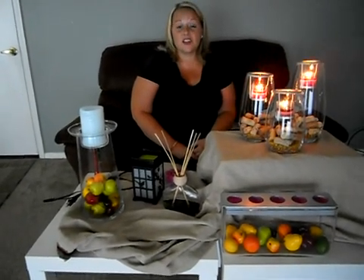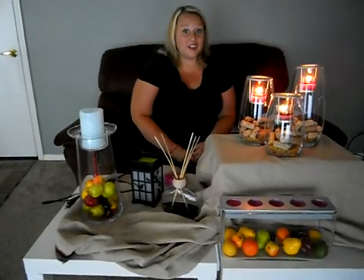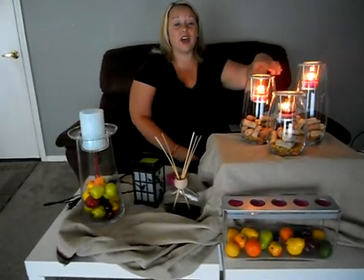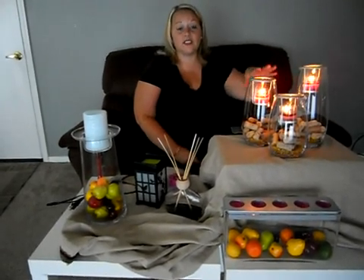If you decide to be a hostess in the month of September, one of our specials for hostesses only is these Clearly Creative Votive tea light holders. These three pieces are normally $100, and in September for hostesses it's $40. So it's a great deal.